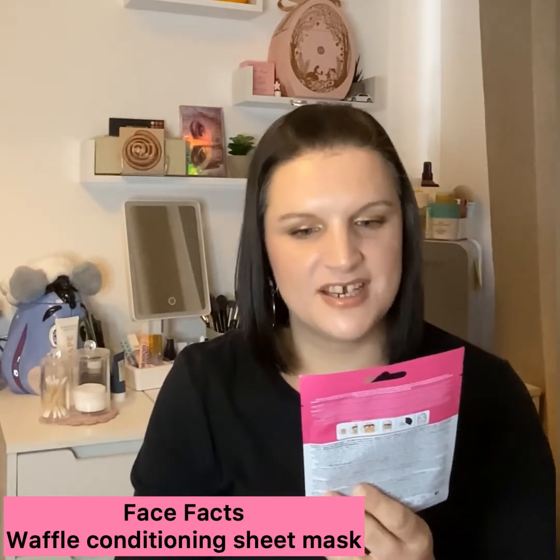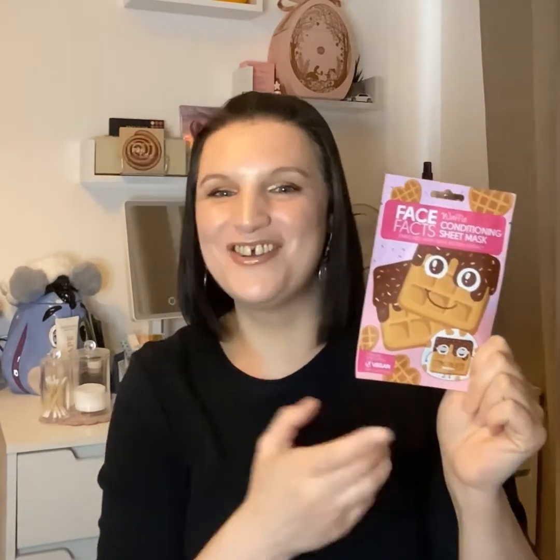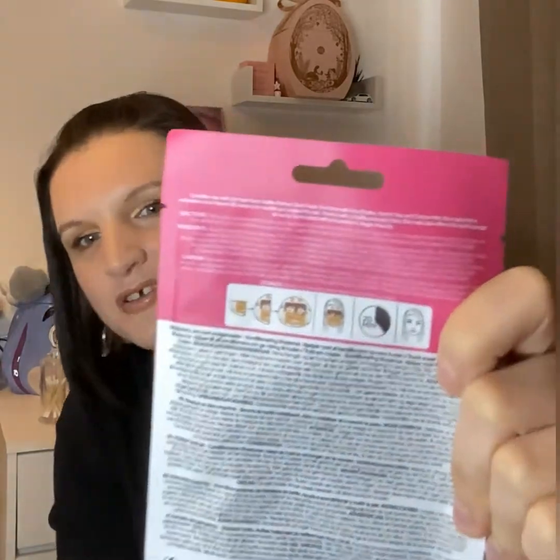Mask number six is from the brand Face Facts and it's the waffle conditioning sheet mask, enriched with shea butter extract — and it is a printed sheet mask. These are so cool, I've been using quite a few of them lately and I really like them. This is what the print will be — so you will literally look like a waffle! The shea butter would be very moisturizing, hydrating, and nutritious. I will really like that because my skin does get quite dry. I'm really really pleased with this one, very much looking forward to it.